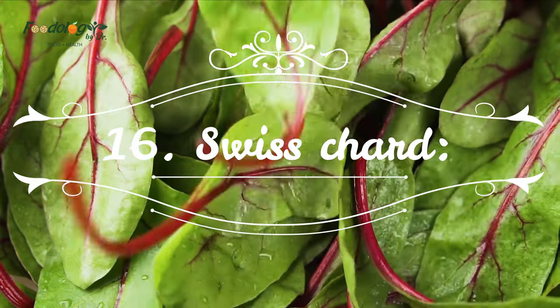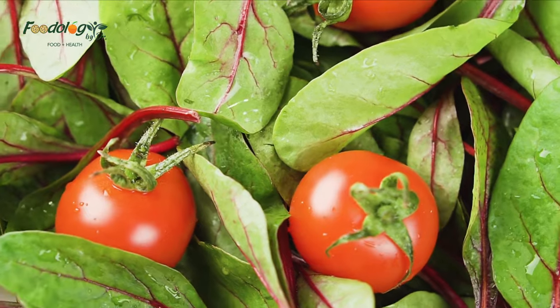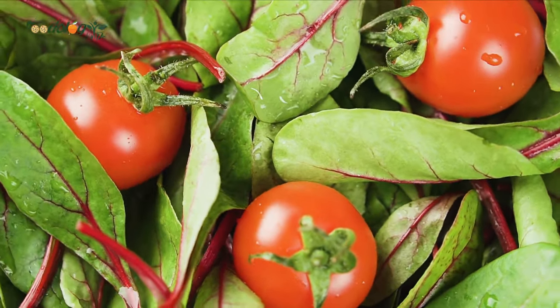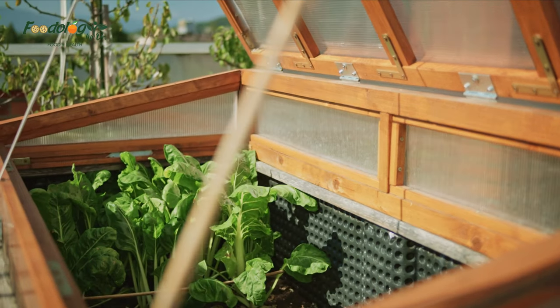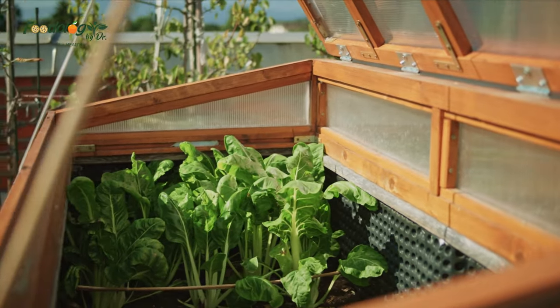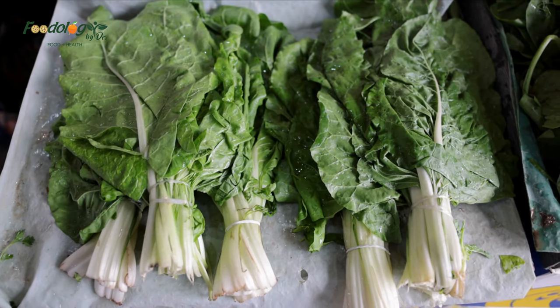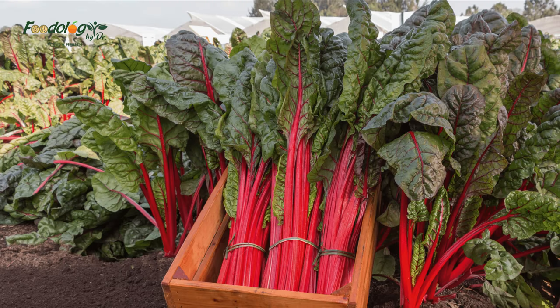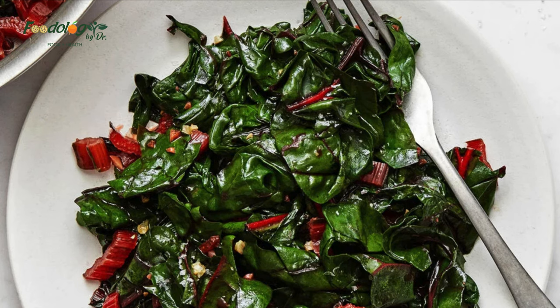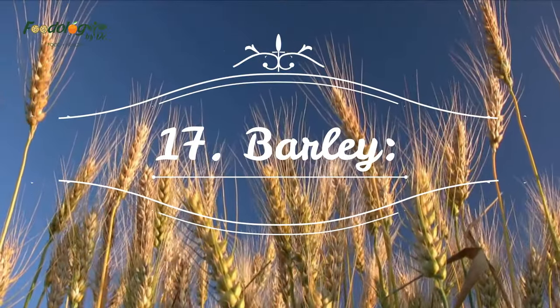16. Swiss chard. Swiss chard is a dark leafy green that's high in magnesium. Magnesium helps protect against inflammation and helps bronchioles — tiny airways inside your lungs — stay relaxed, preventing airway restriction. Higher magnesium intake has been associated with better lung function in a number of studies, while low magnesium levels are associated with worsening symptoms in people with COPD. Greater intake of leafy greens like swiss chard has also been linked to a reduced risk of lung cancer and COPD.